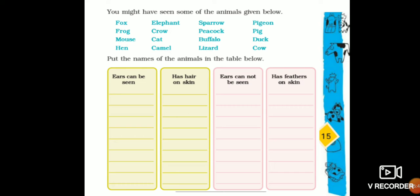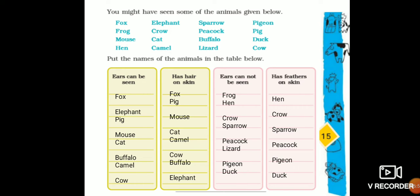Open your textbook to page number 15. This exercise is in Chapter 2, Ear to Ear. Here are the answers for the exercise. For the first column, ears can be seen: fox, elephant, pig, mouse, cat, buffalo, and cow. Those are the animals whose ears can be seen. You have to fill the answers in your textbook.